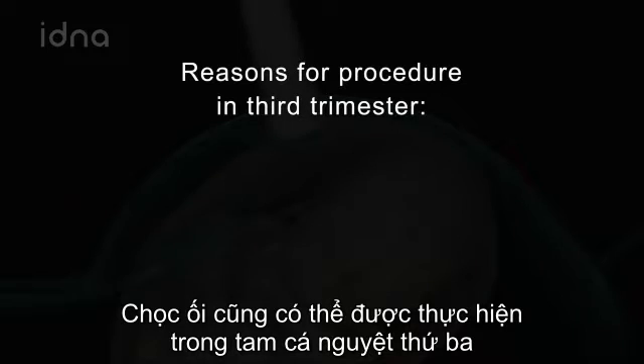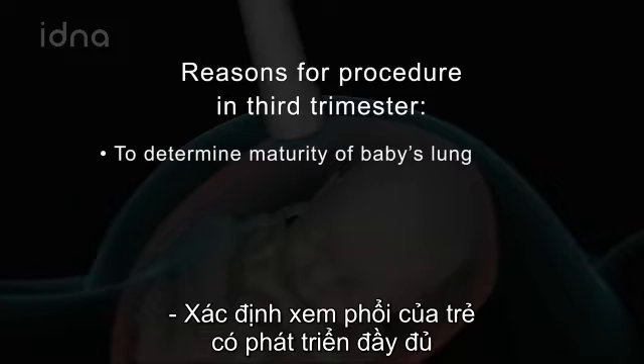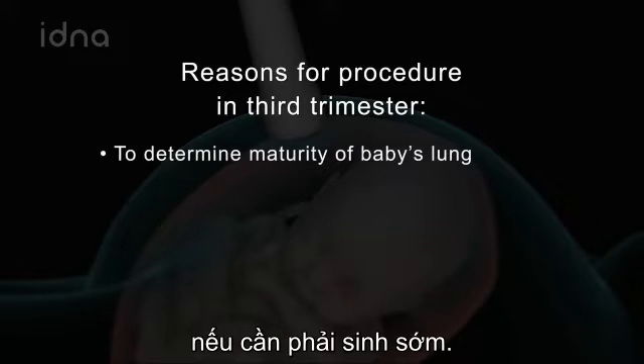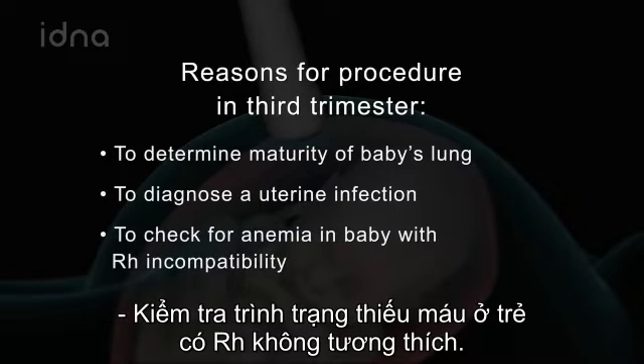Amniocentesis may also be done in the third trimester for these reasons: to determine if the baby's lungs are mature enough should early delivery become necessary, to diagnose a uterine infection, or to check for anemia in a baby with RH incompatibility.